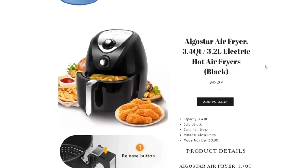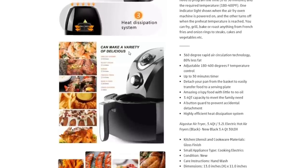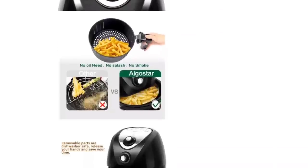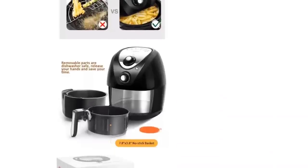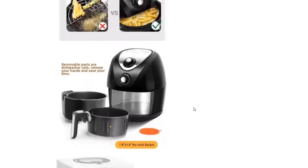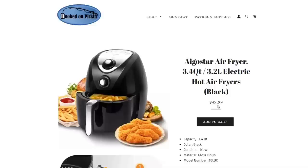Our air fryers are $49.99 for the 3.4-quart, 3.2-liter electric hot air fryer — black in color, comes with everything needed. You can make shrimp, steak, fries, cake, fried chicken — it fries, grills, bakes, and roasts with no oil needed, which is much healthier. It's got a nice nonstick basket that's really easy to clean. $49.99, and we've got 6 in stock with more to come.